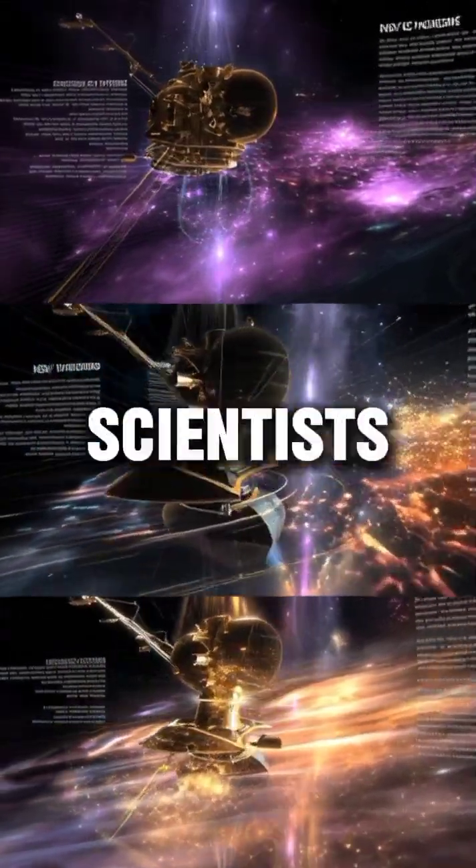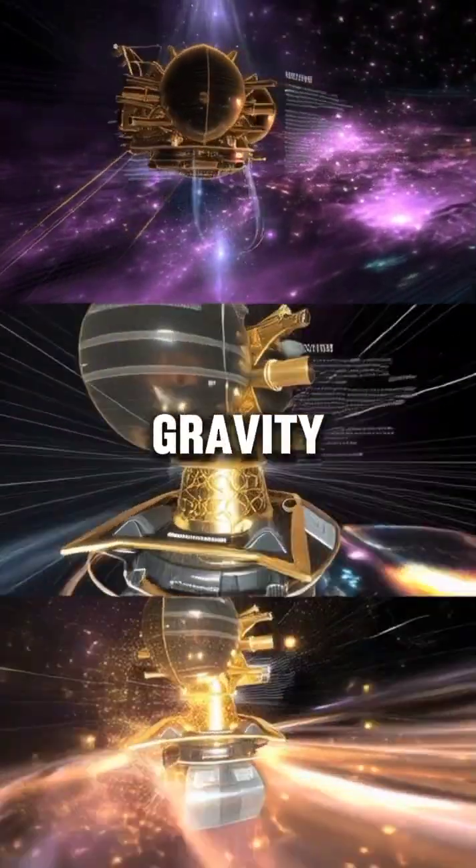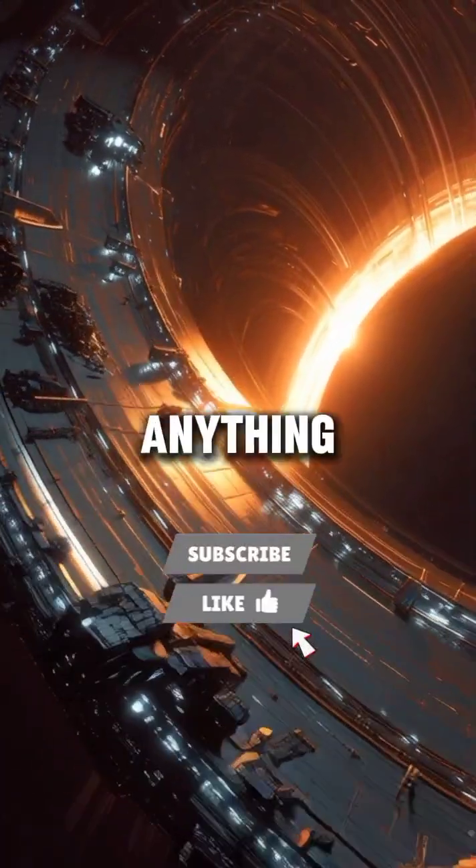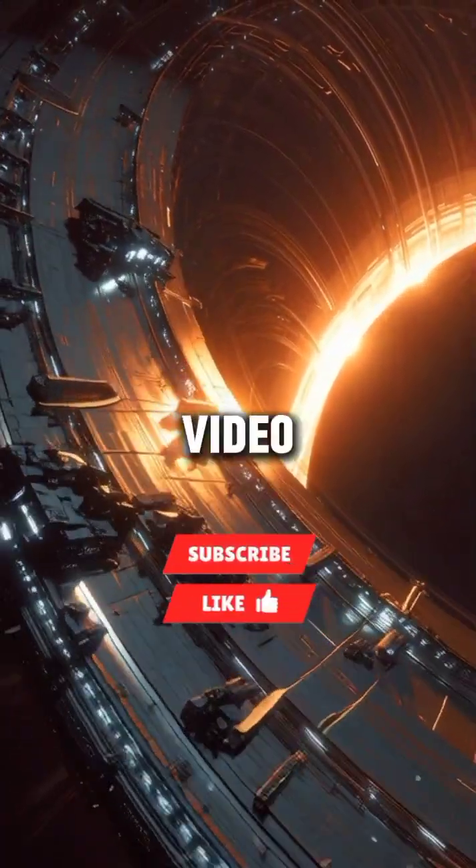But here's the insane part. Scientists have discovered a new type of gravity assist — one that could potentially fling spacecraft faster than anything we've ever built. Want me to make a video on that next?